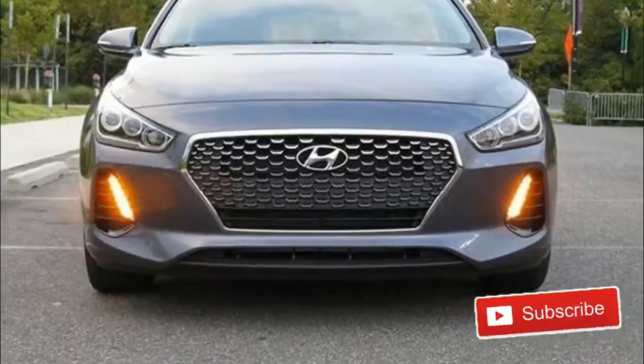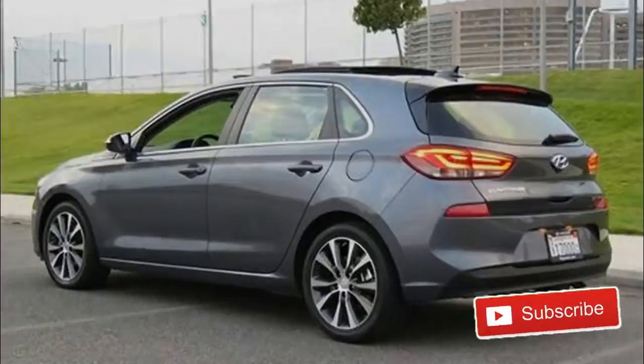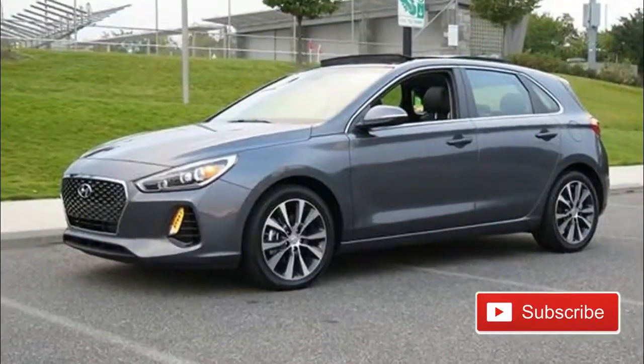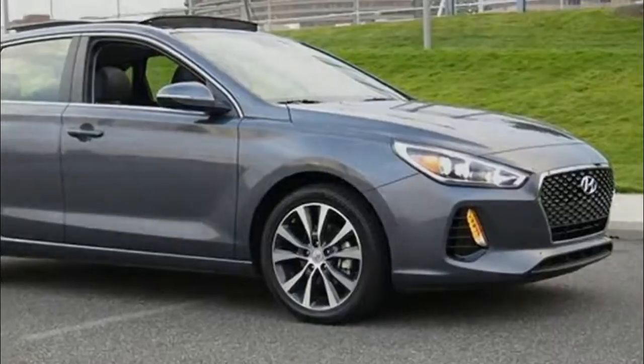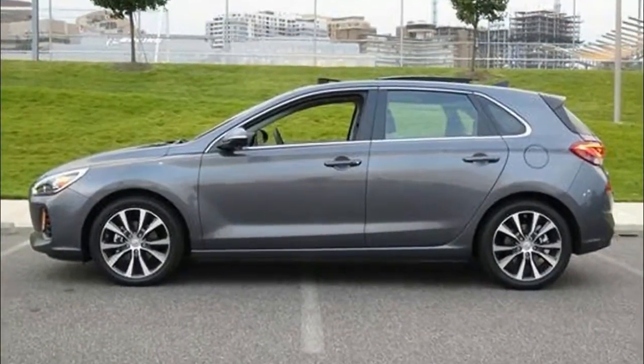What's new for the 2018 Hyundai Elantra? Last year, for the 2017 model year, Hyundai released the long-awaited debut of the 6th generation Elantra. With major changes across the board, it was the biggest upgrade to the Hyundai Elantra since 2011.